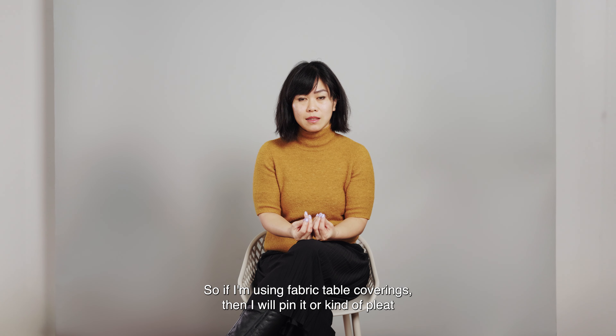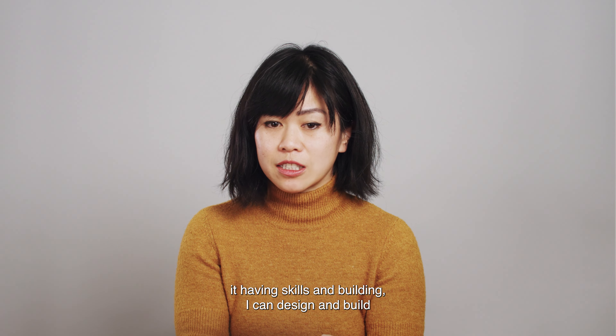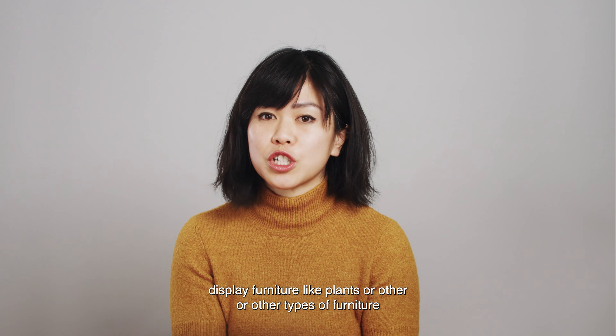So if I'm using fabric table coverings, I will pin it or kind of pleat it. Having skills in building, I can design and build display furniture like plinths or other types of furniture and integrate it into the display.